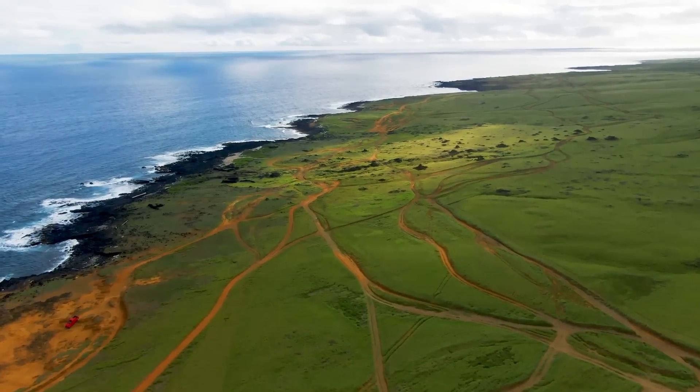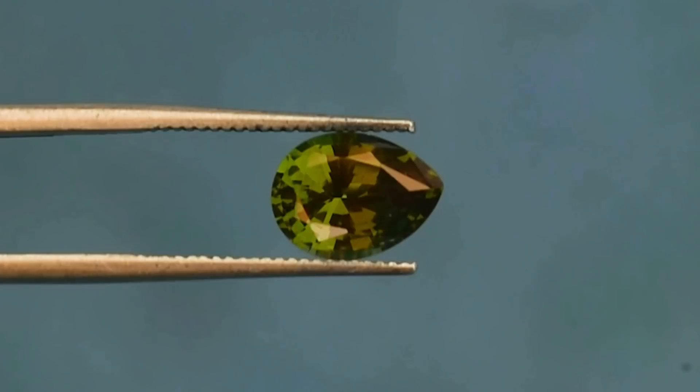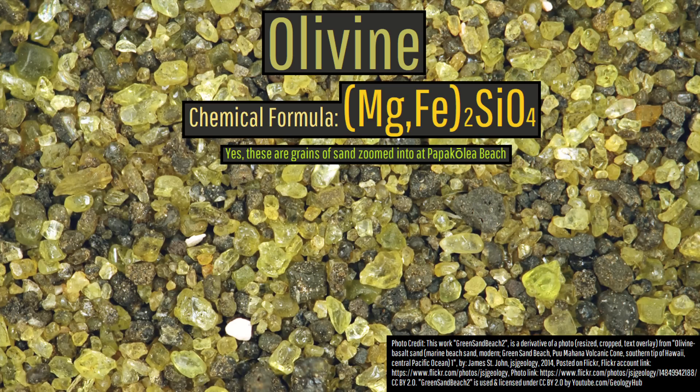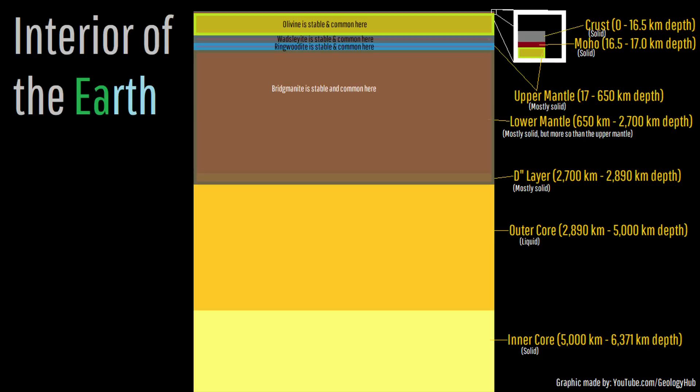Peridot is the name used to describe gem-grade varieties of the mineral olivine. Olivine is a beautiful green mineral which is abundant in the upper section of the Earth's mantle. This silicate mineral forms at depths of up to 410 kilometers, or 255 miles.